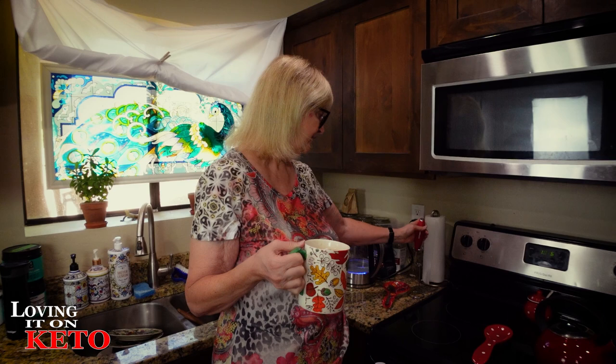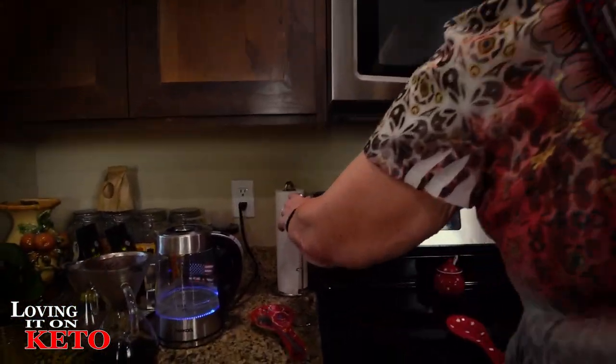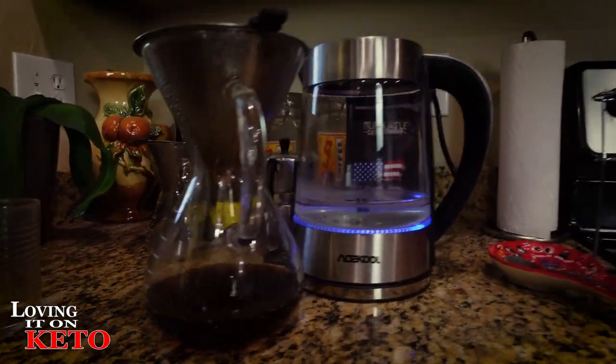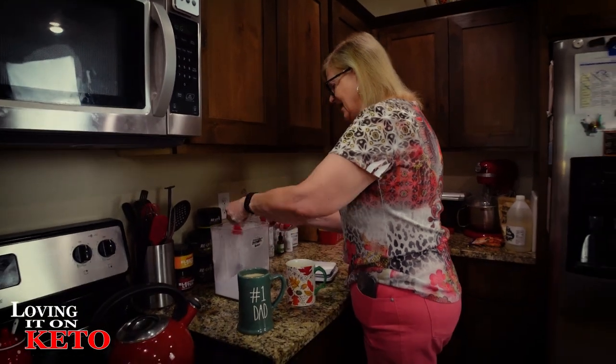This is strong coffee. When I use Black Rifle, I make it really thick and strong - that's the only way to drink it. I need a half cup more. Whether that messes up the test or not - you're going to have more too, so we'll both be even.